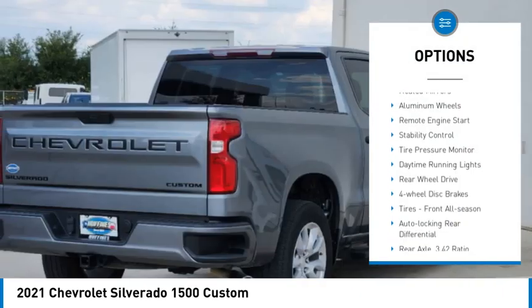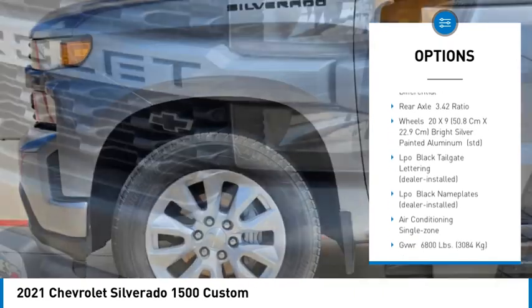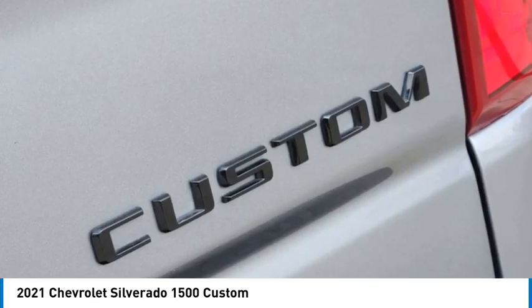Turbocharged, heated mirrors, aluminum wheels, remote engine start, stability control, tire pressure monitor, daytime running lights, rear-wheel drive, four-wheel disc brakes, tires, front all season.